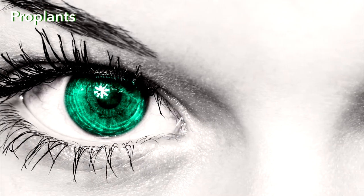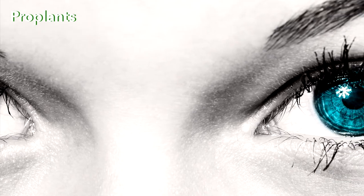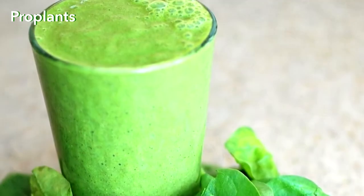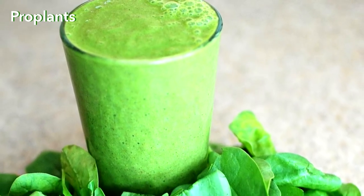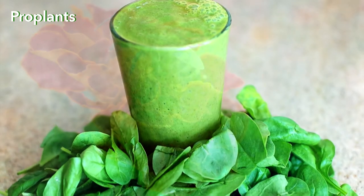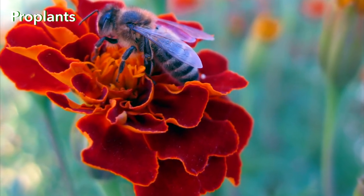One of the reasons for age-related vision impairment is believed to be insufficient intake of a pigment called lutein. Lutein is found in a large number of plants, such as spinach, peas, pumpkins, and carrots. However, the richest source of lutein is marigolds.